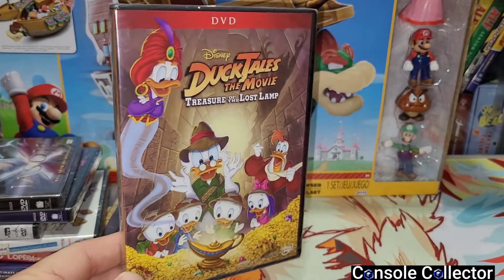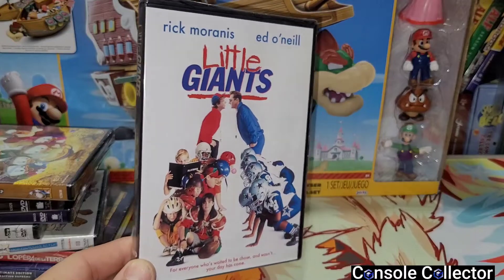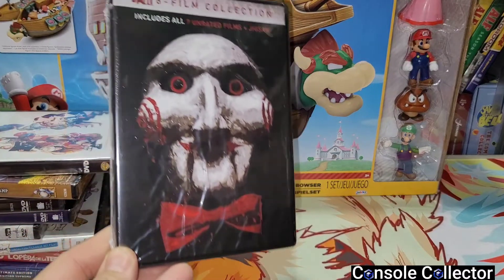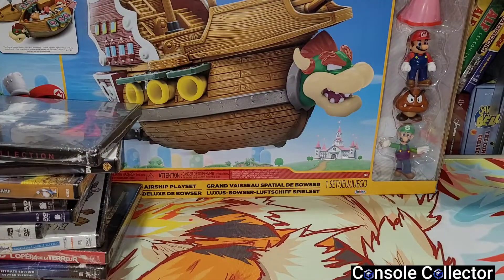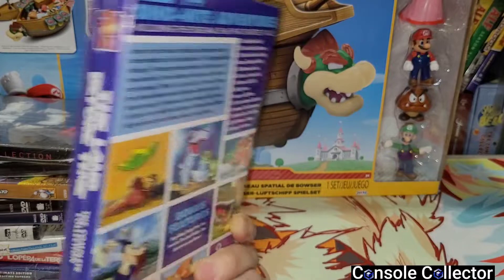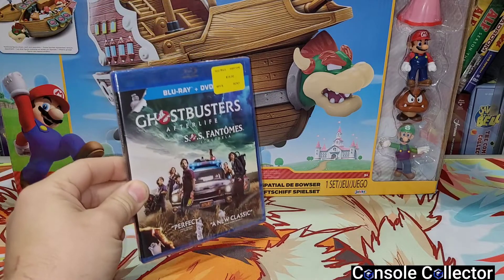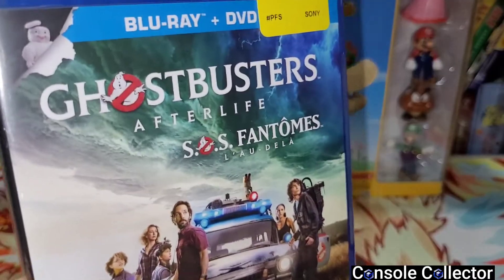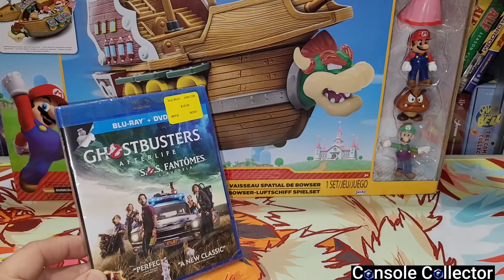I also found Jason X — I have it on Blu-ray but not DVD and I've been looking for it — five bucks, I'll take it. Super cool find was DuckTales the Movie: Treasure of the Lost Lamp, pure nostalgia from when I was a kid, five bucks. Another childhood one was Little Giants — I'll crack that open and watch it with my kids. I also grabbed the Saw eight-film collection with all seven Saw films and Jigsaw. Finally, the Land Before Time complete collection — all 14 movies for $30. And one Blu-ray: Ghostbusters Afterlife for $15 with the DVD bundle. As an original Ghostbusters fan, this movie is great — I had low expectations but was blown away.